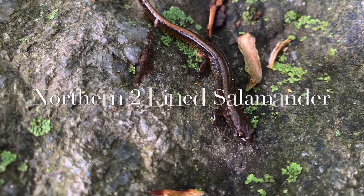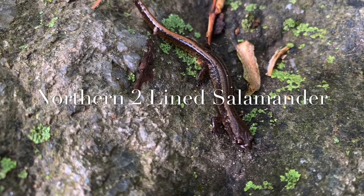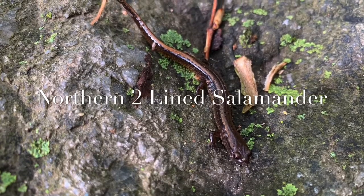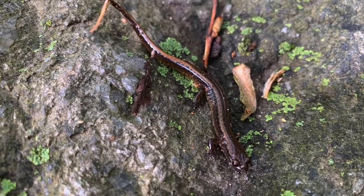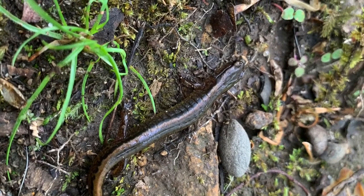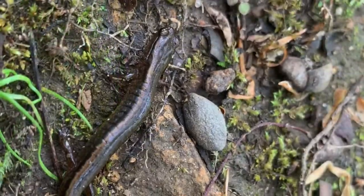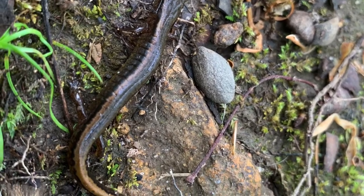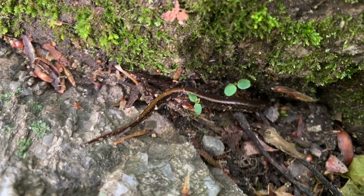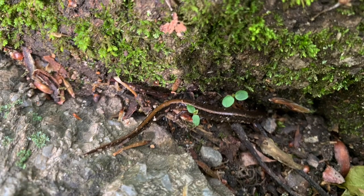This little salamander is a northern two-line salamander, a relatively common species around New Jersey. It is often found in streams or springs, always near a body of water, and they are often found by flipping rocks. This guy was actually under the first rock I flipped.